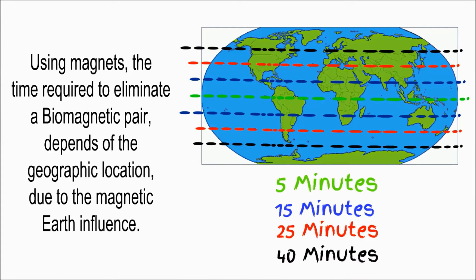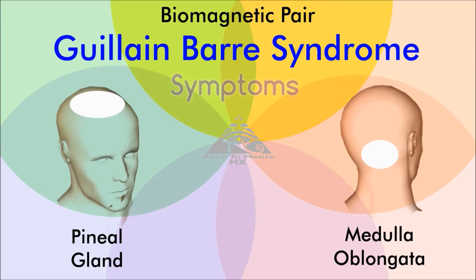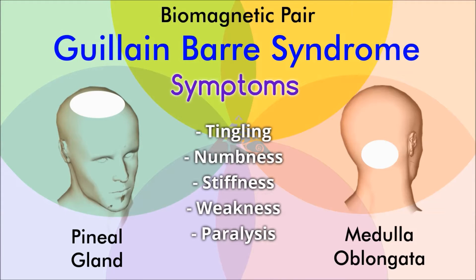The calculation is according to the geographic location where the therapy is performed. We locate the Biomagnetic Pole for Pineal in the crown or upper part of the head, and the Biomagnetic Pole for Medulla Oblongata in the nape.